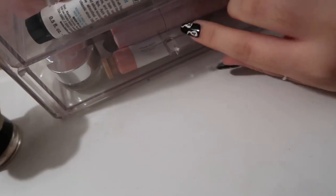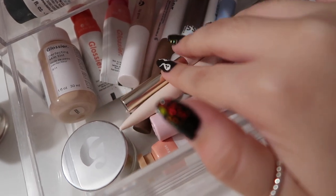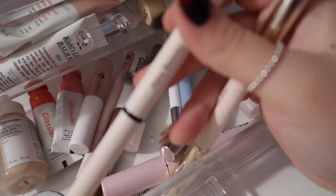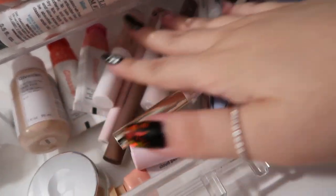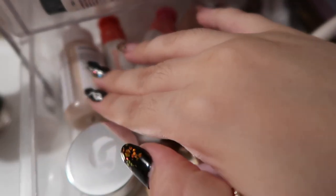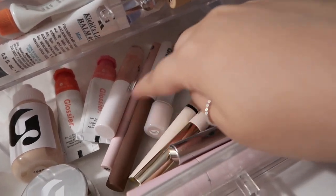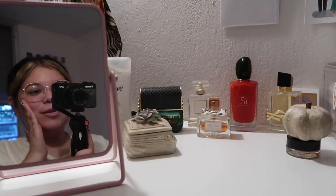In the first drawer here I have a lot of Glossier skincare, and in the second drawer a lot of Glossier makeup as well as Merit Beauty products. I have the Merit liner, which I really love, and their brow product too. I also have the Glossier mascara, the Cloud Paints, which are some of my favorites, plus the Glossier foundation, concealer, and eyeshadow products.